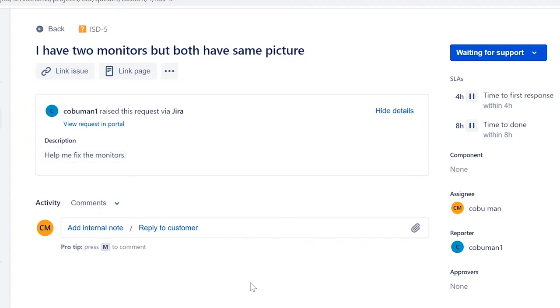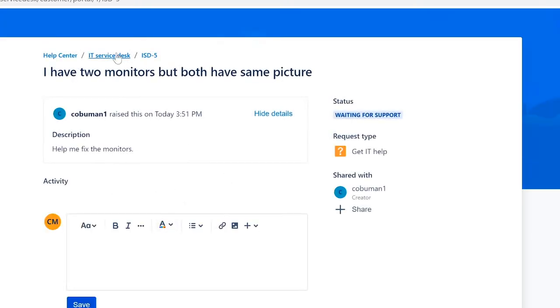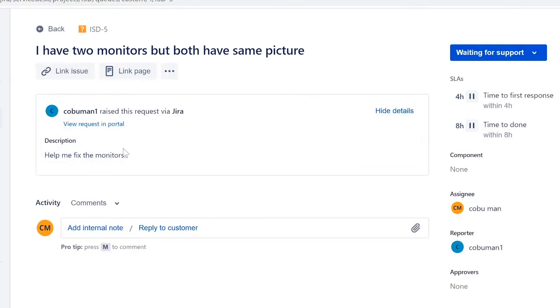There are a few ways to work a ticket depending on the user's preferred contact method. A lot of systems specify whether the user prefers email, instant messaging, or phone contact. This particular system doesn't have that detail, but it does allow you to reply to the customer directly. The issue says 'I have two monitors — both have the same picture,' which is a configuration issue.